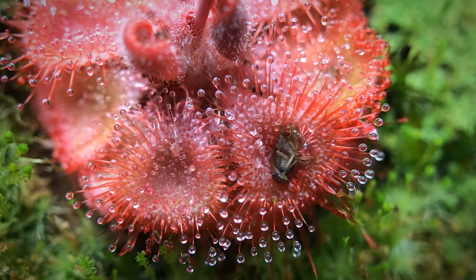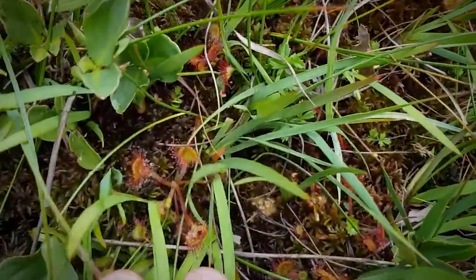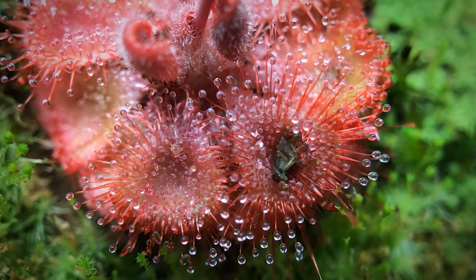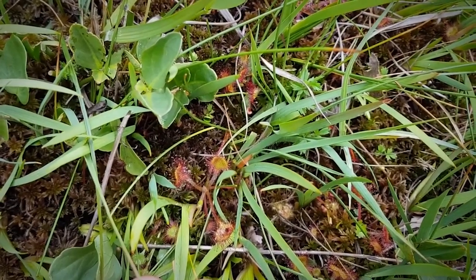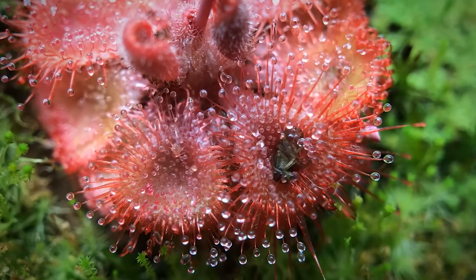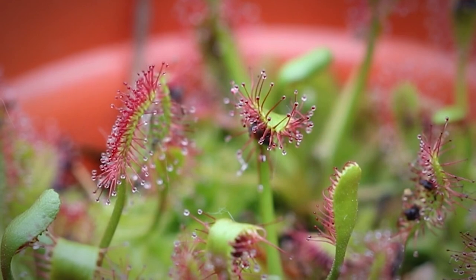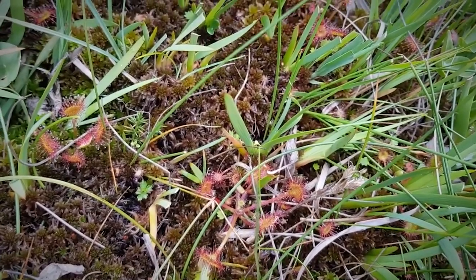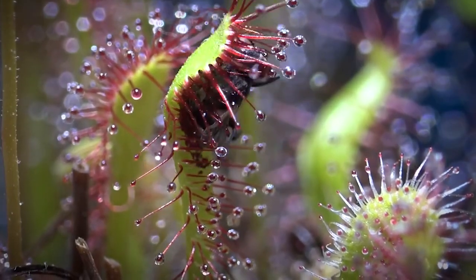Sundew's spoon-shaped leaves respond to touch. The head of each gland is covered with a sticky secretion that's acidic and enzymatic and does not evaporate. But to prey, these droplets look like dew glistening in the sun. Insects may mistake the glistening leaves for nectar or may be caught because they blunder onto the leaves by chance. When an insect is trapped by a sundew tentacle, the movements — which are electrically signaled — cause other tentacles to bend towards it, and within minutes there's no escape. The prey caught includes small flies, midges, beetles, and ants, although larger prey such as damselflies can also become trapped by several leaves simultaneously.